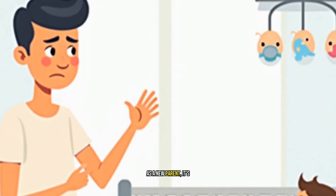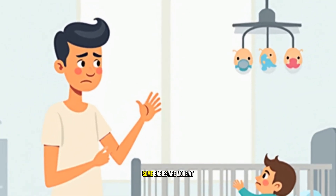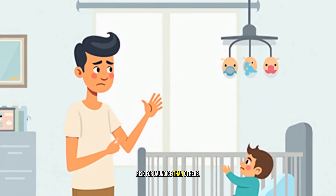As a new parent, it's natural to feel a bit overwhelmed, but here's the thing — some babies are more at risk for jaundice than others. So, what can you do to prevent or treat jaundice in your newborn?